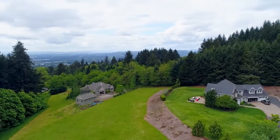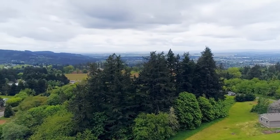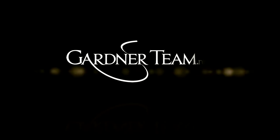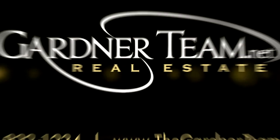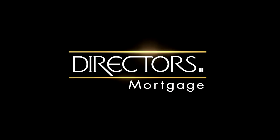This is just a preview — there's so much more for you to see. To schedule your personal tour, please contact Jason and Amber Gardner at 971-832-1234 or visit them online at gardnerteam.net. For financing options, contact Steven Syme with the Mark Hanna team at Directors Mortgage.